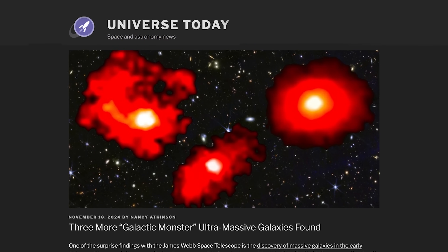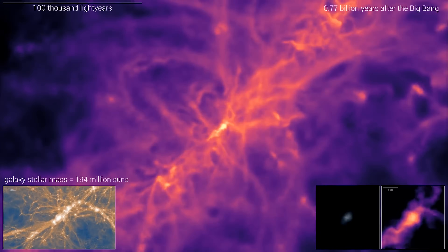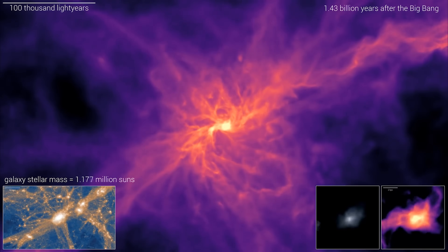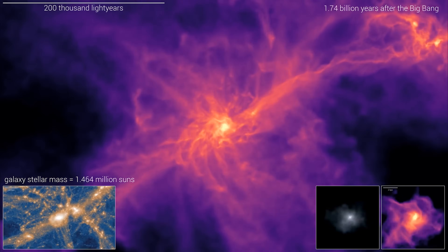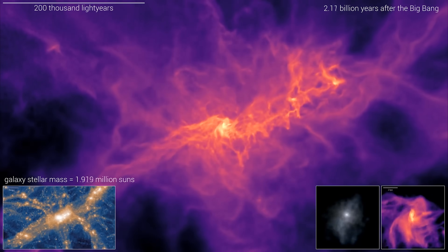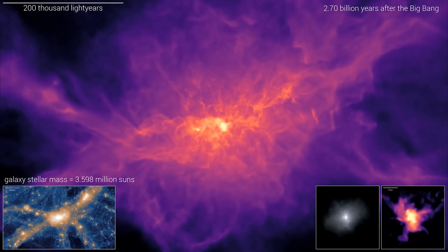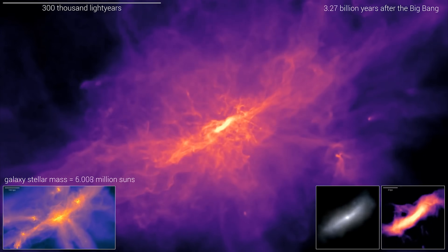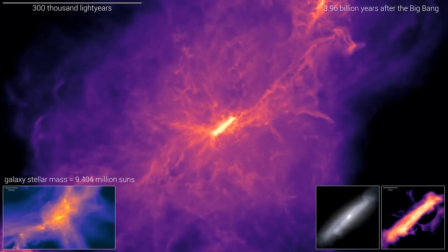Three more galactic monsters found by Webb. One of the most interesting discoveries made by Webb is that galaxies in the early universe seem to be a lot larger and more evolved than astronomers ever expected — more than what would be predicted by existing theories of cosmology. Recently, astronomers put out a theory that in fact you're not seeing large evolved galaxies; you're actually seeing an optical illusion caused by the supermassive black hole at the heart of the galaxy essentially pushing up its numbers.